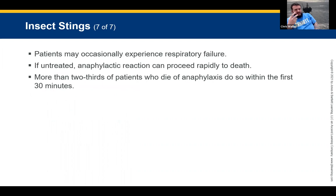Patients may experience respiratory failure. If untreated, an anaphylactic reaction can proceed rapidly to death, so if we don't do something, they're going to die. That may mean ALS intervention with a paramedic, or rapid transport to a local facility. As an EMT basic, you don't carry medication you can provide to them, but if they have their own EpiPen or inhaler, we can do an assisted delivery — we take their hand with ours and help them deliver that medication into their body.